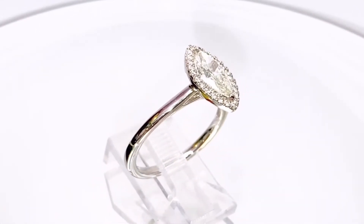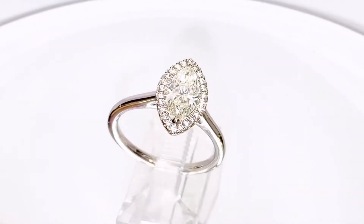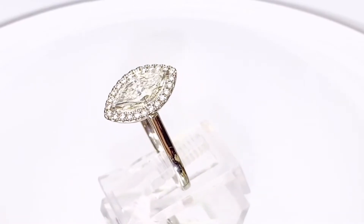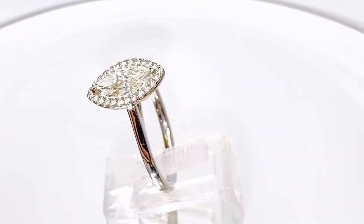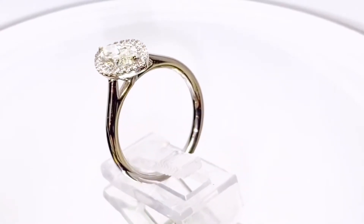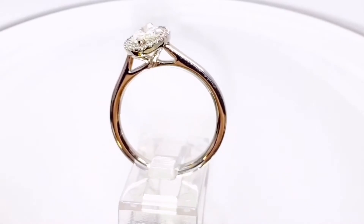Another bespoke stunner from R3 Jeweller. This is an extremely bright and lively marquee cut diamond in the subtlest shade of pale yellow. Diamond cut is critical to how a diamond appears, and this is beautifully cut.